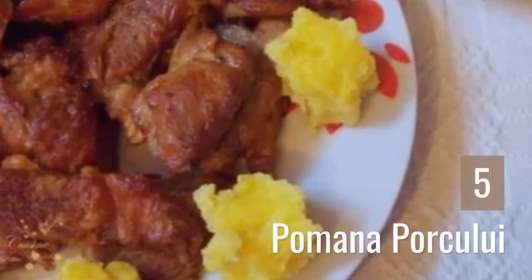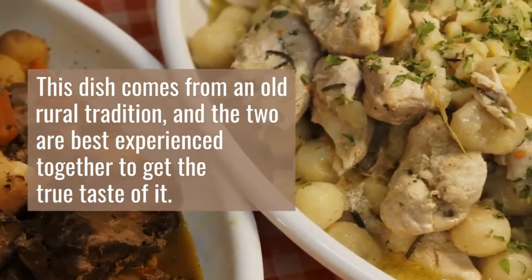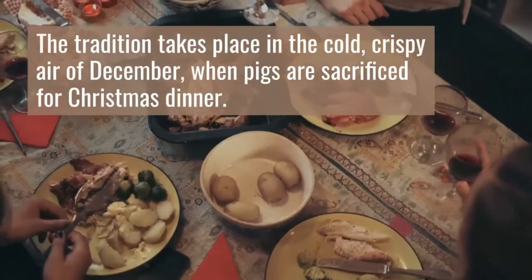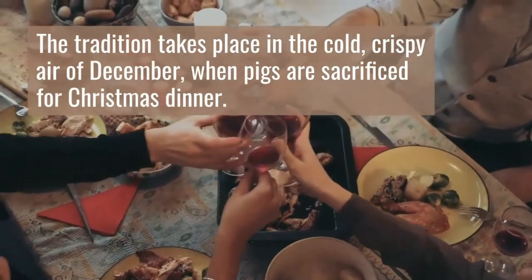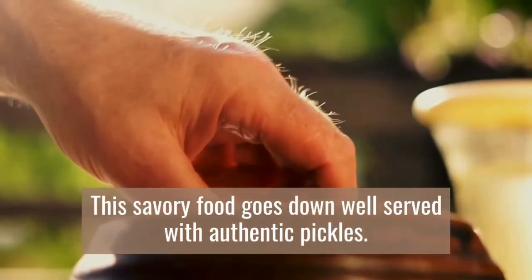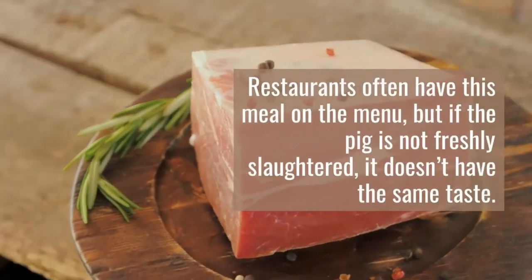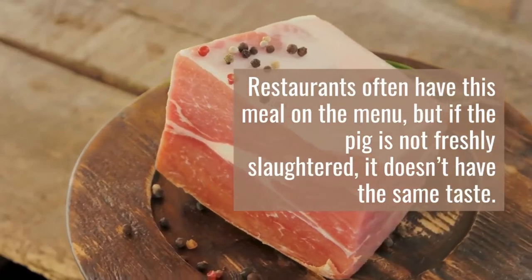5. Pomana Porcului. This dish comes from an old rural tradition, and the two are best experienced together to get the true taste of it. The tradition takes place in the cold, crispy air of December, when pigs are sacrificed for Christmas dinner. Fresh meat cut from a recently slaughtered pig is fried in its own fat in a deep pan. This savory food goes down well served with authentic pickles. Restaurants often have this meal on the menu, but if the pig is not freshly slaughtered, it doesn't have the same taste.